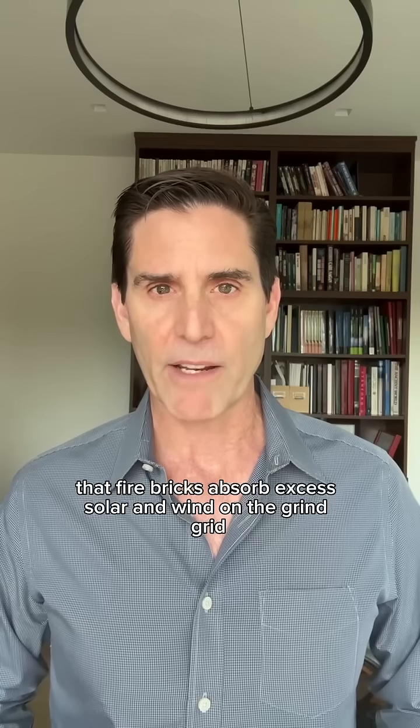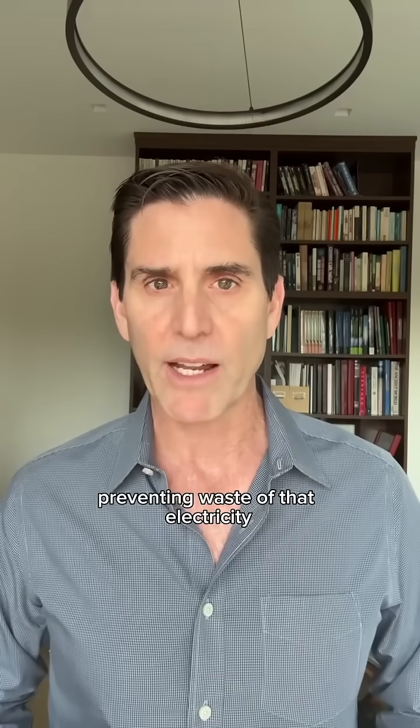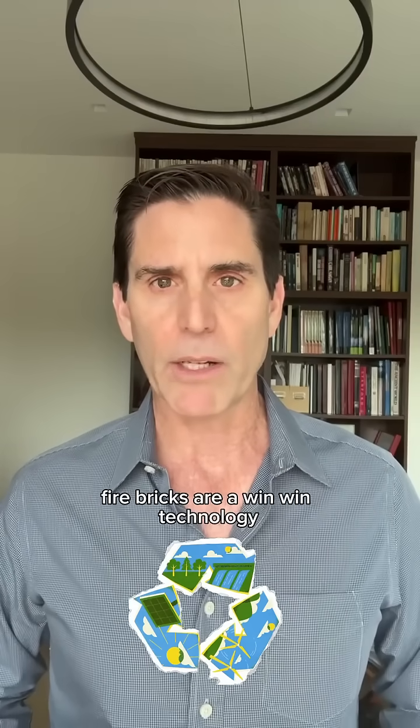A third great thing is that fire bricks absorb excess solar and wind on the grid, preventing waste of that electricity and lowering electricity prices along the way. Fire bricks are a win-win technology.